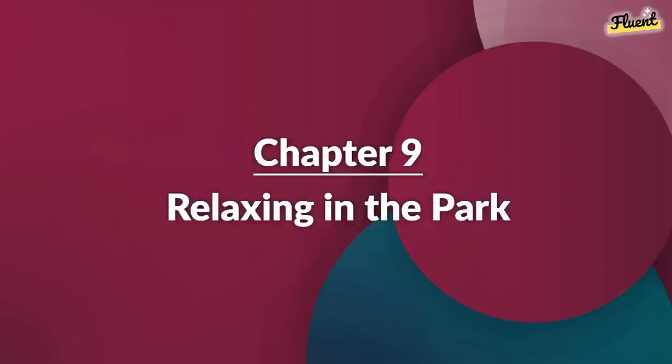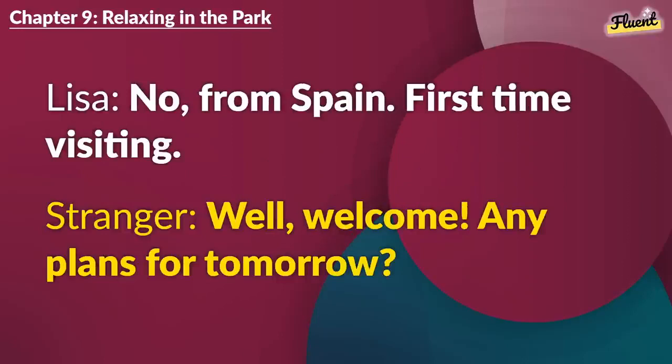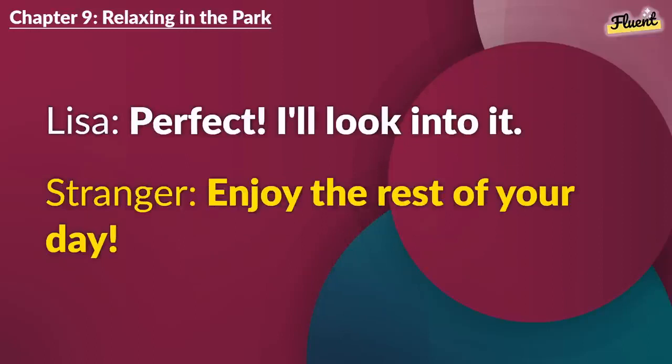Chapter 9 (repeat): Relaxing in the Park. This park is so peaceful. It's my favorite spot. You're not from here? No. From Spain. First time visiting. Well, welcome. Any plans for tomorrow? Thinking about a city tour. Know any? There's a bus tour at 10 a.m. from Central Square. Perfect. I'll look into it. Enjoy the rest of your day.